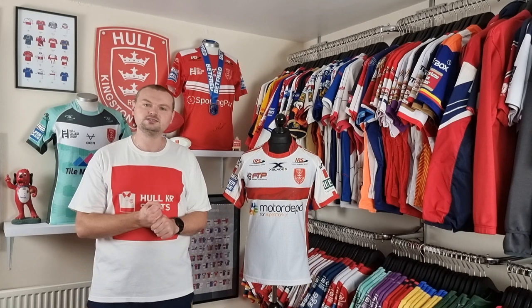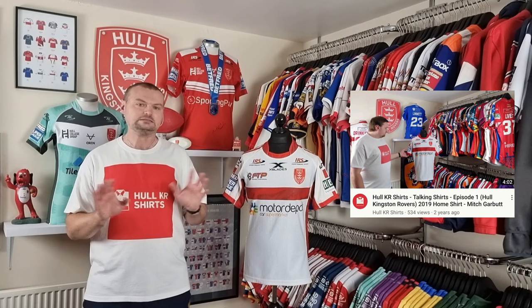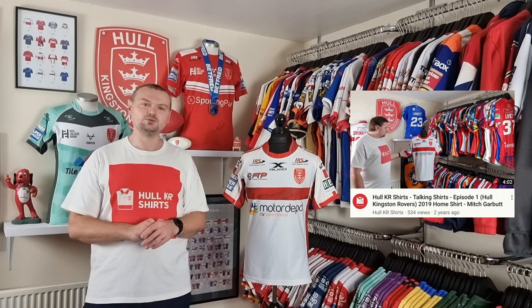If you want to check back at other episodes of Talking Shirts where we've covered the 2019 home shirt, you can look back at episode one. I probably wouldn't advise that — I watch it every now and again just to inspire me to be better, because when I look back at that episode I think, how have I managed to get through 76 episodes when that was as bad as it was? We live and learn.